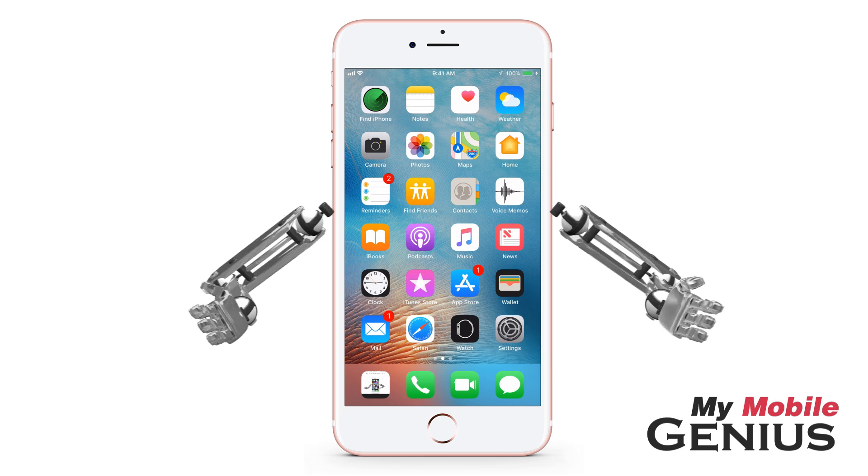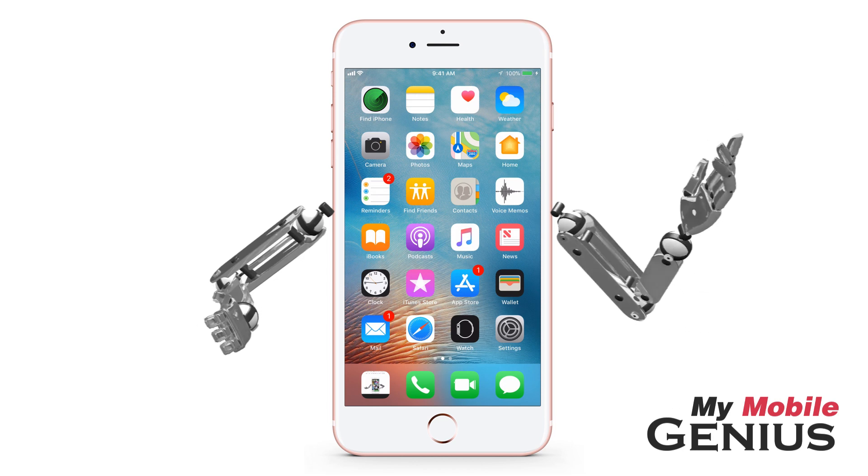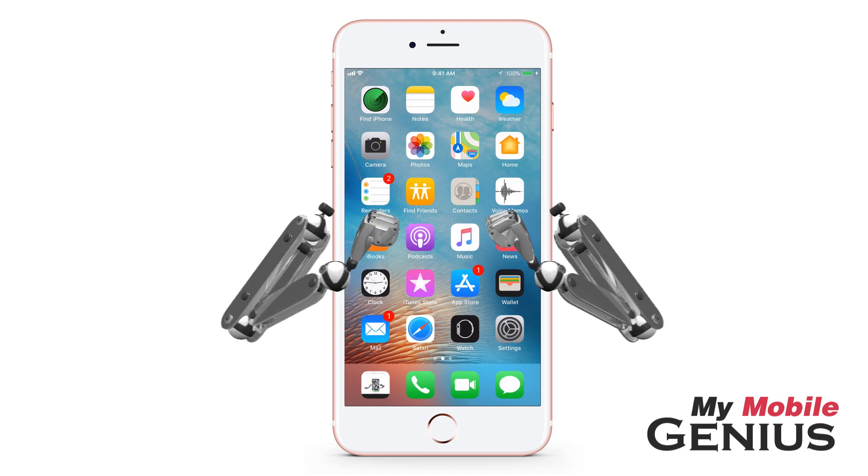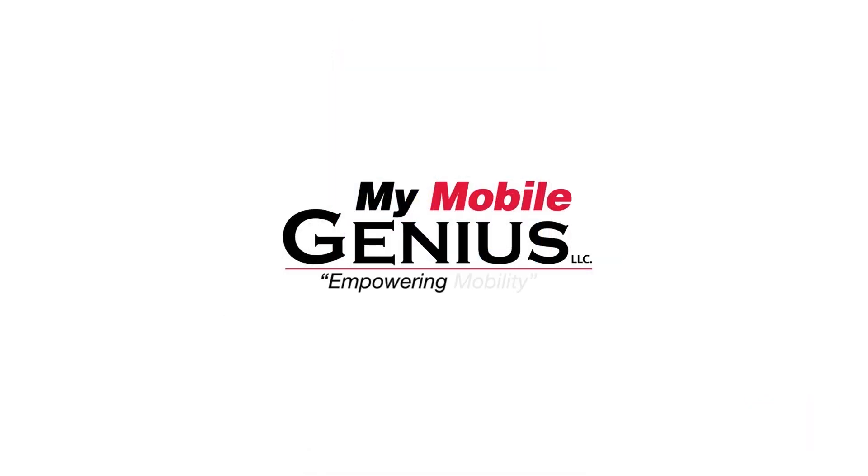Please only use this feature in the event of a legitimate emergency. Learn more about iOS 11's amazing features by visiting us at MyMobileGenius.com. Empowering Mobility.